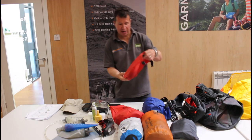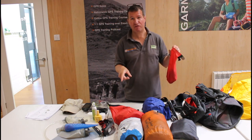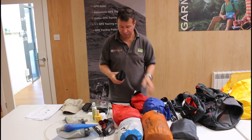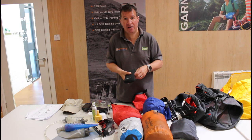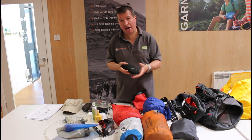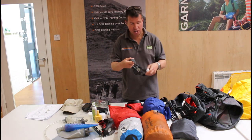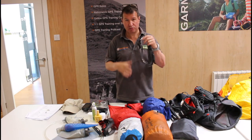Moving on to my electrical equipment — and a penknife, which may go back in the first aid kit. You do need a penknife in case you need to cut something in an emergency. In my electrical bag I carry a compact emergency power pack with the right cables for charging my phone and GPS watch. I have spare batteries for my head torch, and for night navigation I've got a bright Silva trail running head torch.